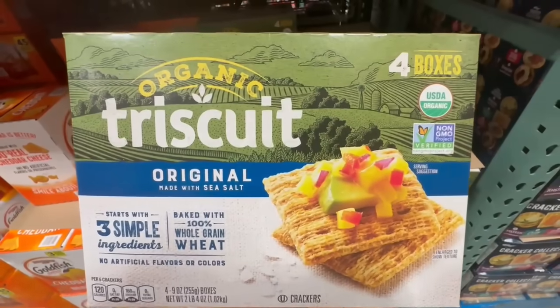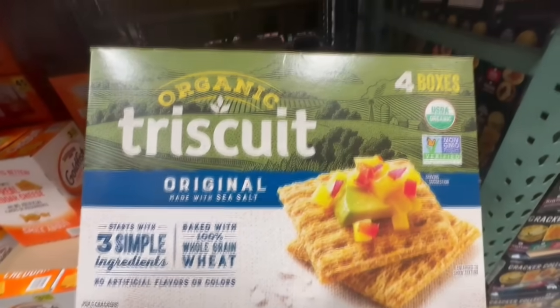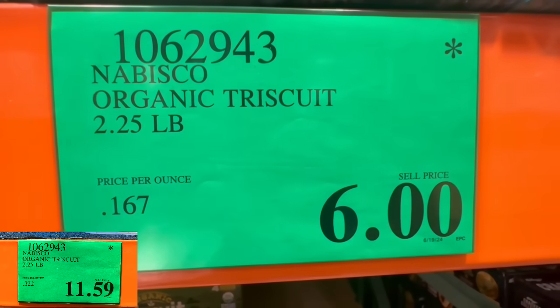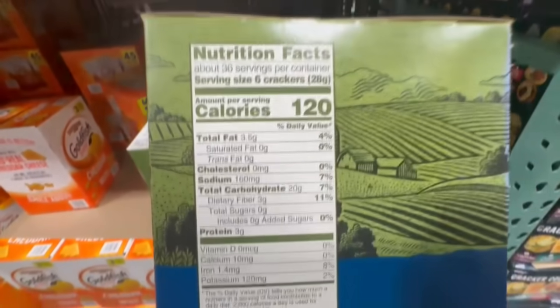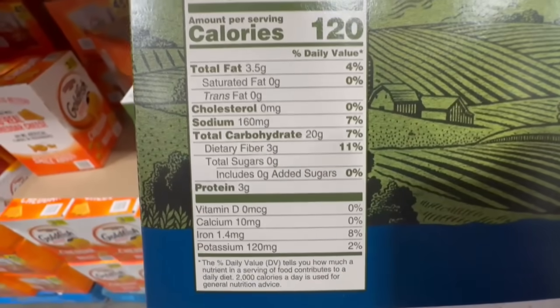I think this one's a little bit of a rare find. I spotted these Triscuit crackers, and they're made with three simple ingredients. They're pretty good. I found them going for $6, and normally they sell for close to $12, so almost half off. Six crackers is around 120 calories, with around 3 grams of dietary fiber, 160 in sodium, and 20 grams of carbs.